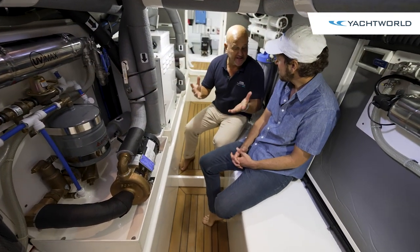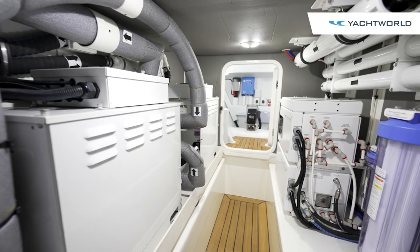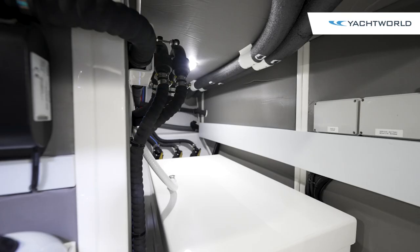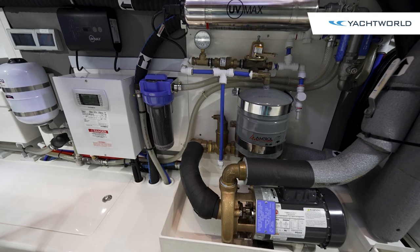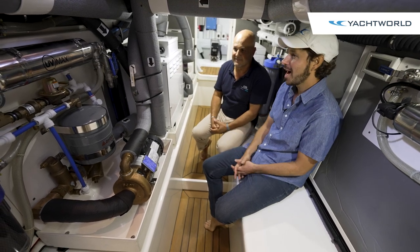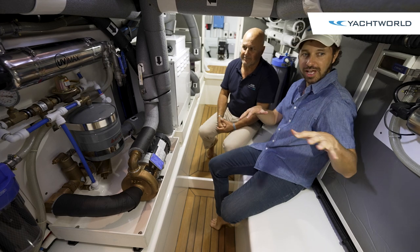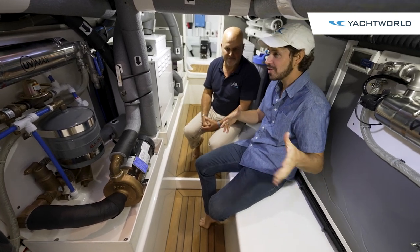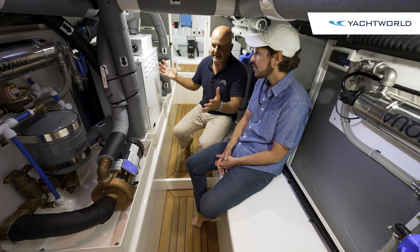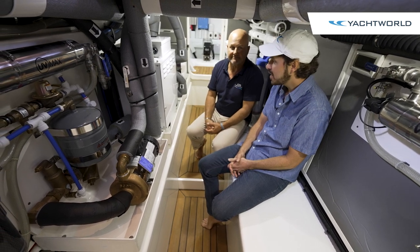Down here we have the services room. A lot of what's in here would typically be in the engine room, but it's been brought forward — water functionality, air conditioning, inverters, bow thruster access. It keeps everything low in the boat, helping the center of gravity. It's finished with nice teak flooring, fully gel-coated, and exceptionally clean. The battery management system is all easily accessible here, which is quite unique for boats of this size.